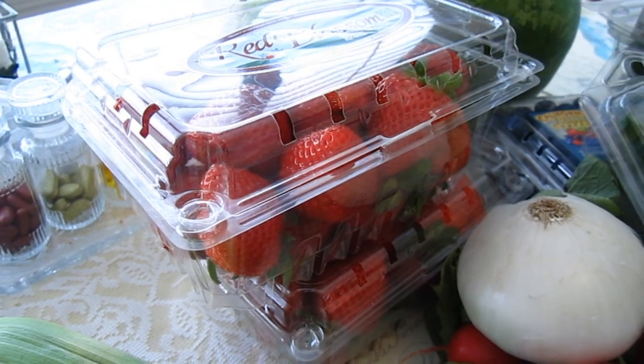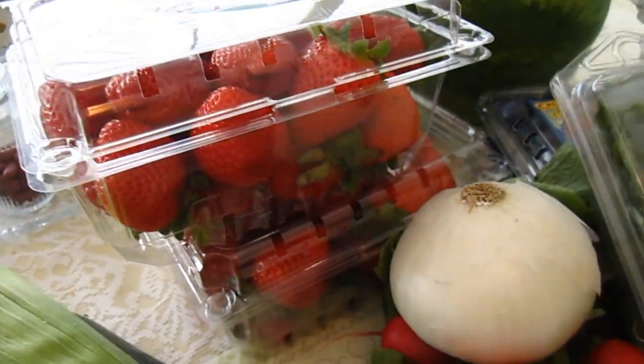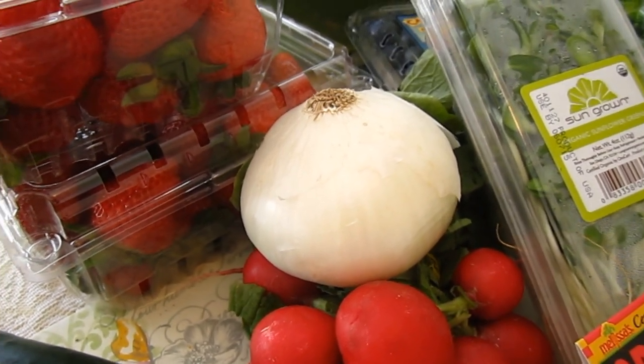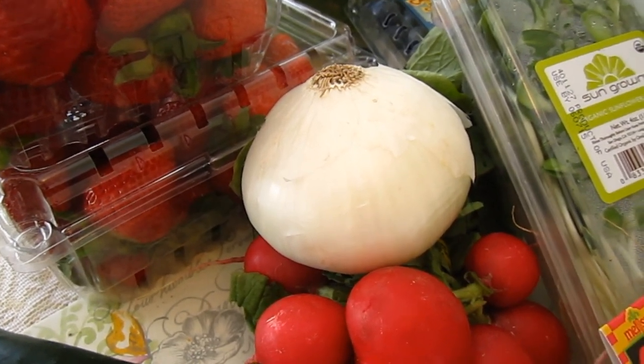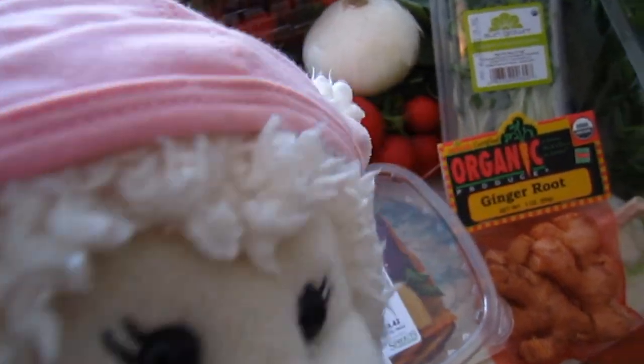Over here we have two things of strawberries — we got two of them because they were on sale. We have an onion to put in fajitas or salads, and then those are radishes. Radishes are spicy, guys, and I really like them.